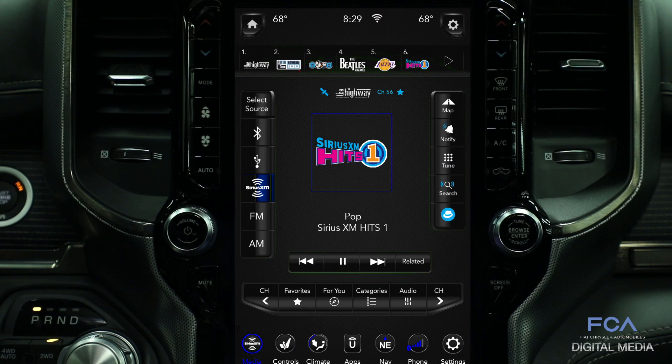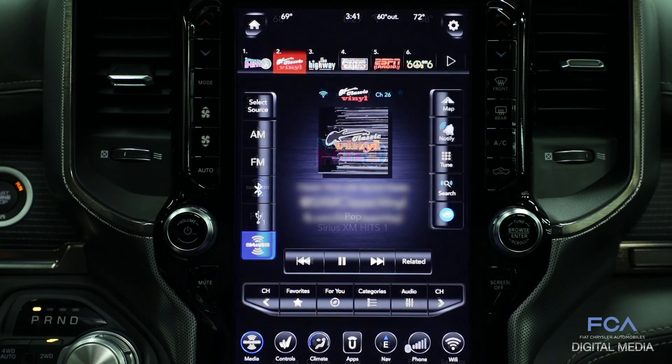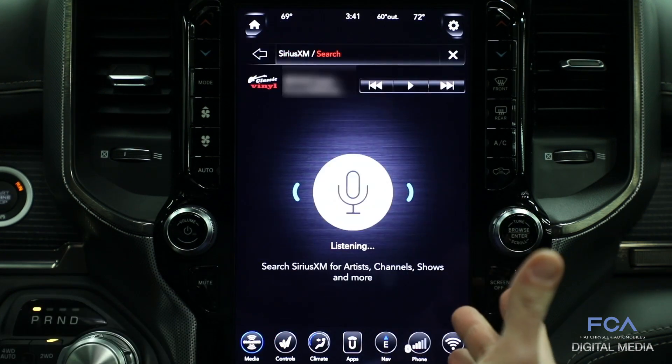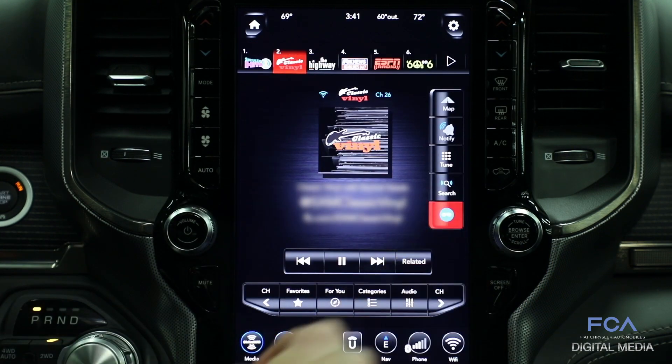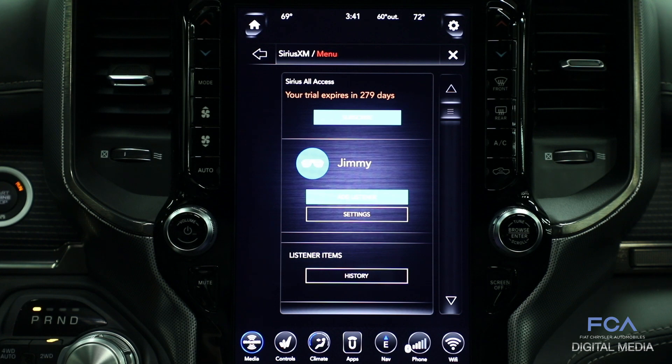On this vehicle, you get additional channels, additional content, on-demand streaming of audio, plus the ability to search for additional content easily. You can create profiles so that if multiple people drive your vehicle, each person will get recommendations particular to their listening desires.